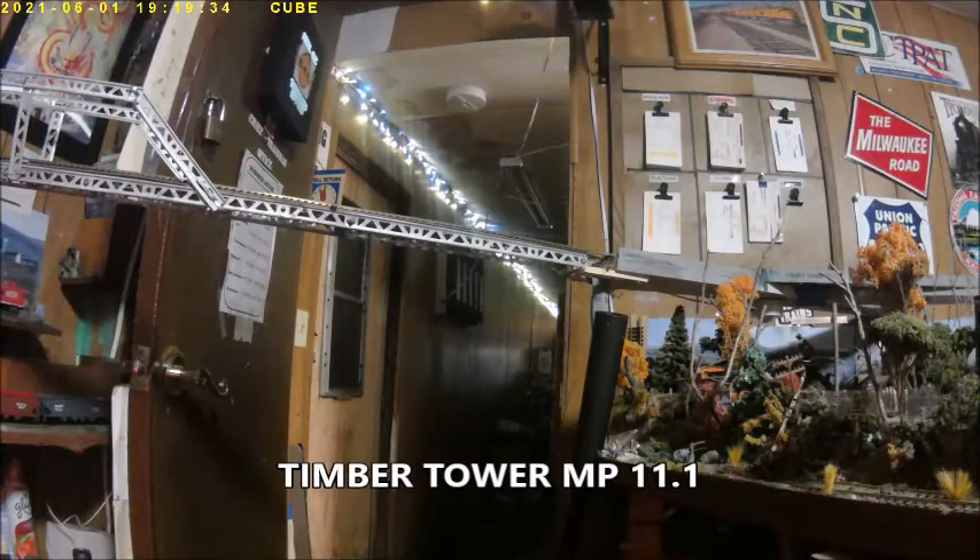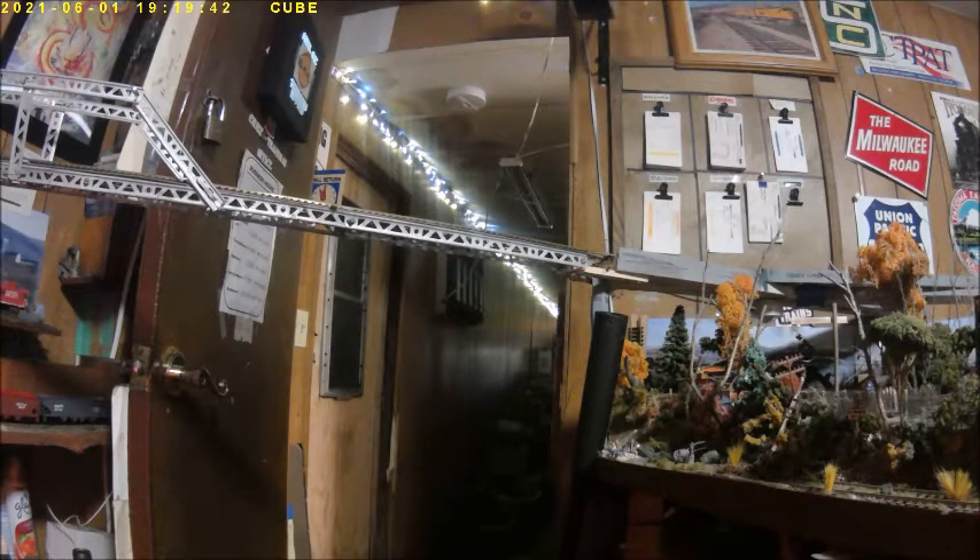Timber Tower, milepost 11.1. This once was a timber trestle, now it's been replaced with a steel structure. And this steel structure bridge has been there ever since.